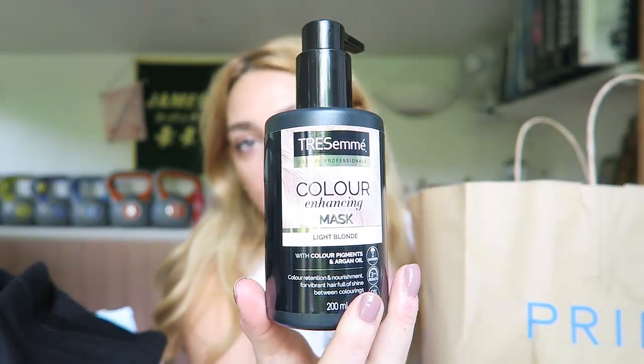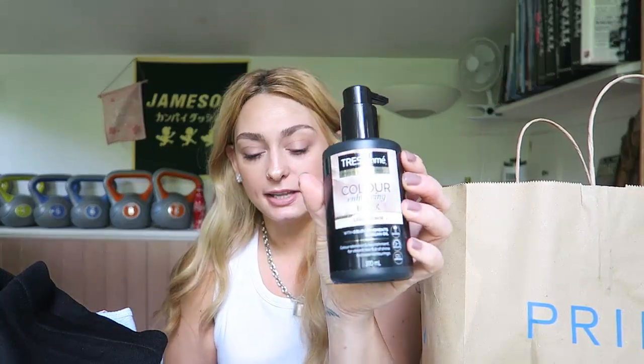Then I went into Superdrug. I got this Tresemmé colour-enhancing mask for light blonde with colour pigments and argan oil — it was half price at £2.97. You leave it on for three to five minutes then rinse. My hair's beige blonde but I went for the light blonde. I've never seen these before so I thought I'd give it a go. If anyone's tried them let me know!